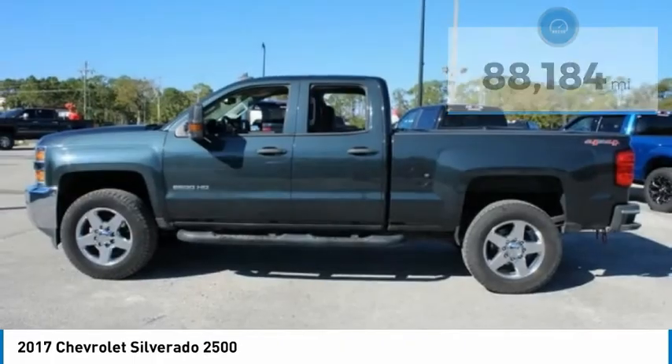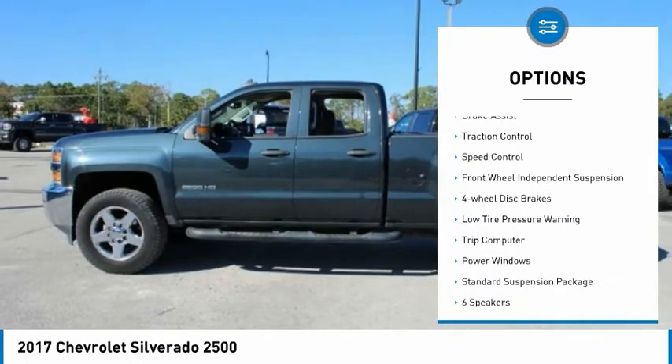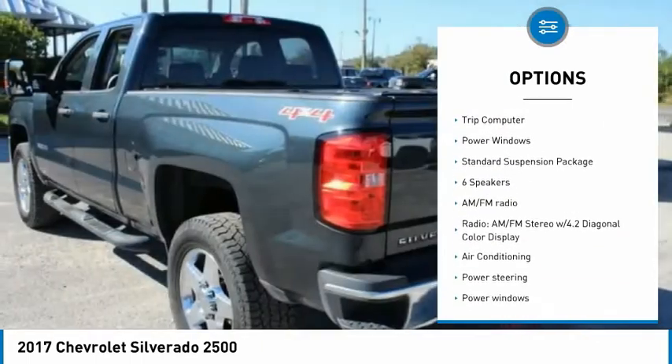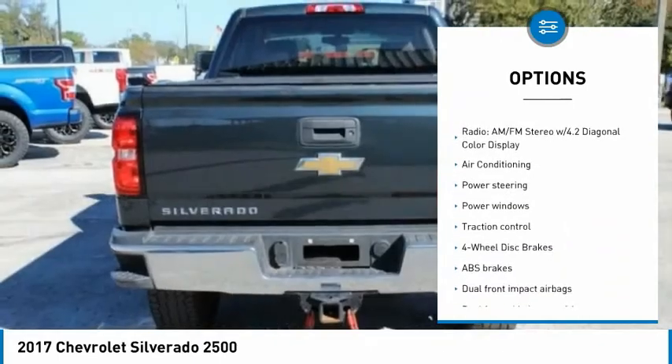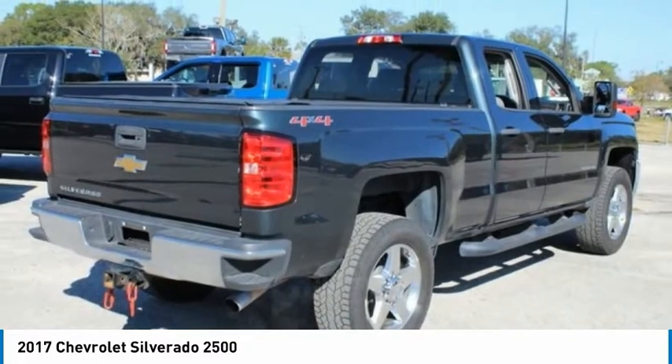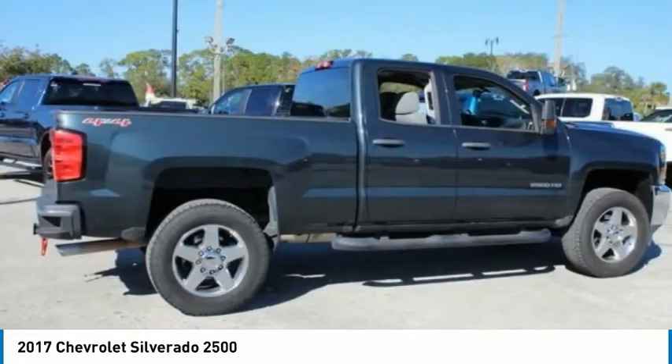Here are some of this vehicle's great options: electronic stability control, brake assist, traction control, speed control, front wheel independent suspension, four wheel disc brakes, low tire pressure warning, trip computer, and power windows.